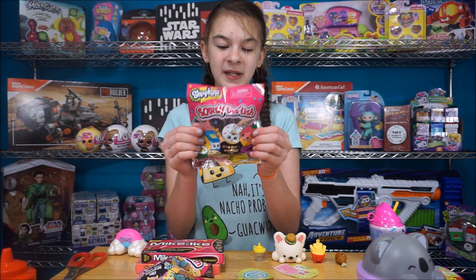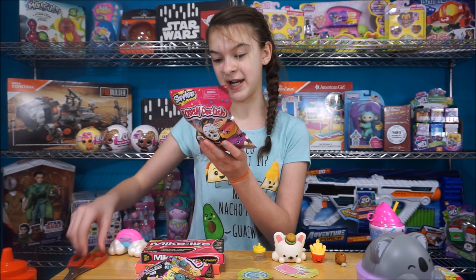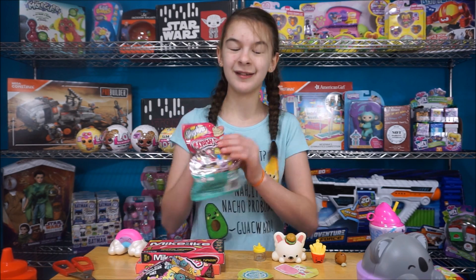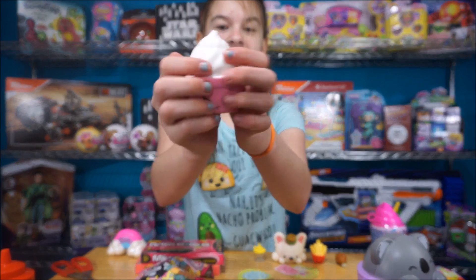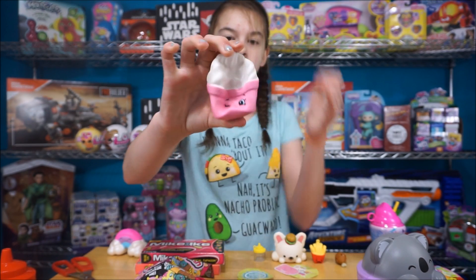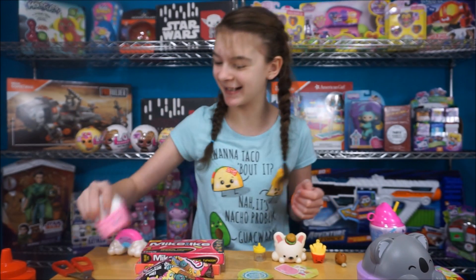Okay, next let's open up a Shopkins Squish Delish. Here's the back and they are all super cute. The ones I really, really want are the taco and the pineapple. Oh, it's a little Froyo — well, not little, it's big. It's super cute — let's squish it. Oh, that's really squishy! Super cute, still going. Got a pig on its face.